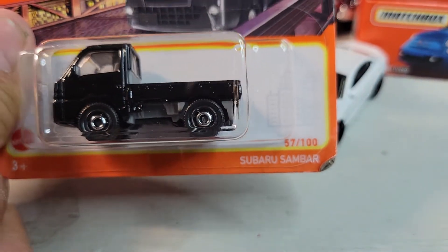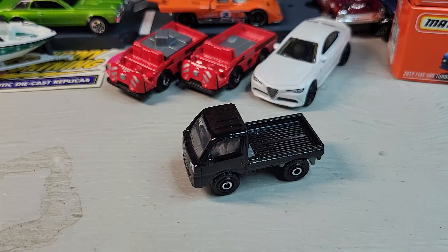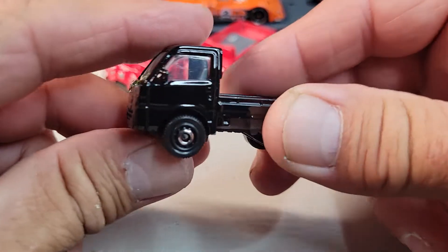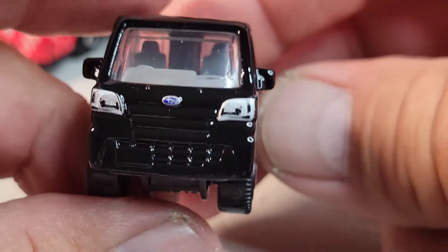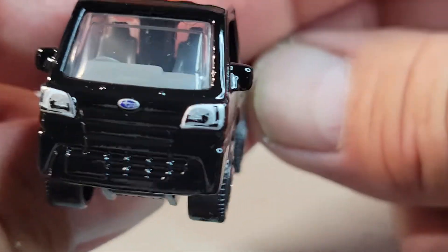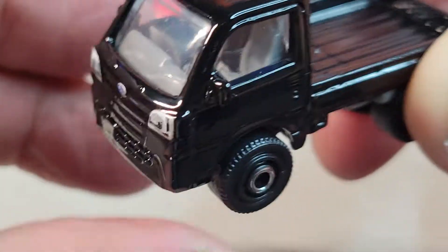Got the black Subaru Sambar short card. Let's open it. Okay, there's the Subaru Sambar in black. Here's your front deco — Subaru badge, headlights decoed in, right-hand drive.